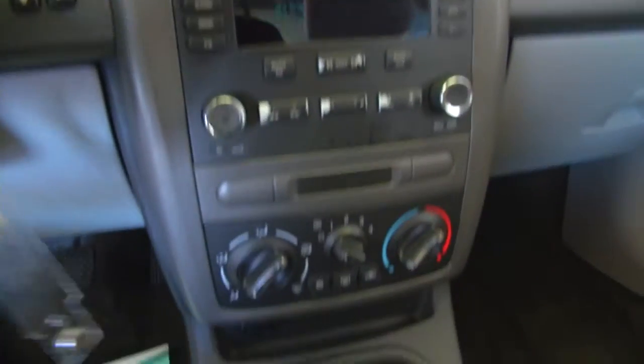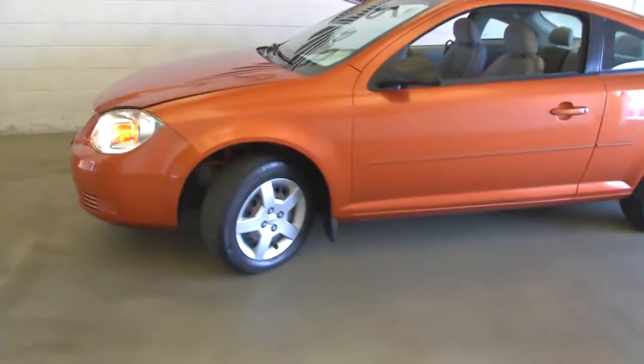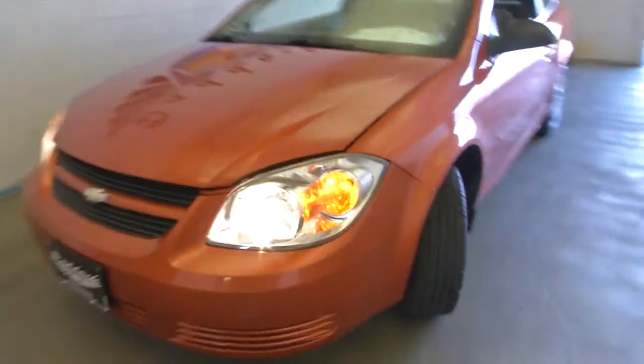CD player, AM FM radio. We'll pop the hood and take a look. The exterior looks to be in real good condition on this Cobalt.